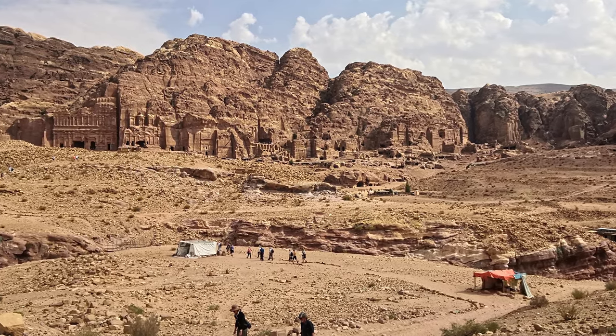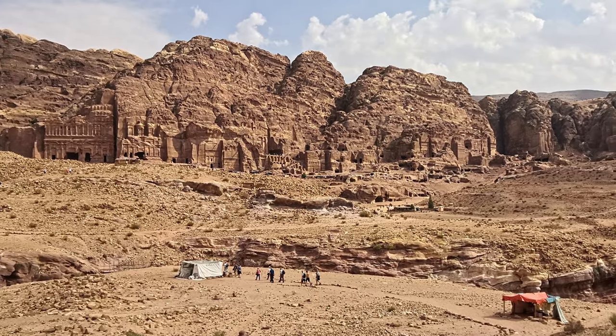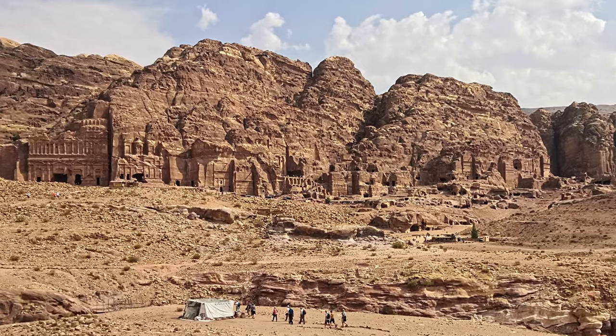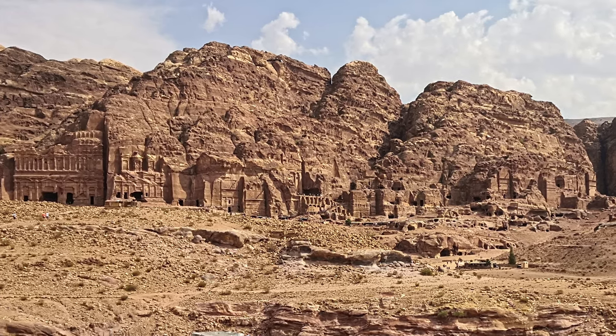Petra, originally known to its inhabitants as Ragmu or Raquemo, is a well-known historic and archaeological city in southern Jordan, built by the Nabateans according to mainstream scholars between the 4th and 2nd century BC, or maybe even in the 5th century BC, but not earlier than that as far as evidence is concerned.